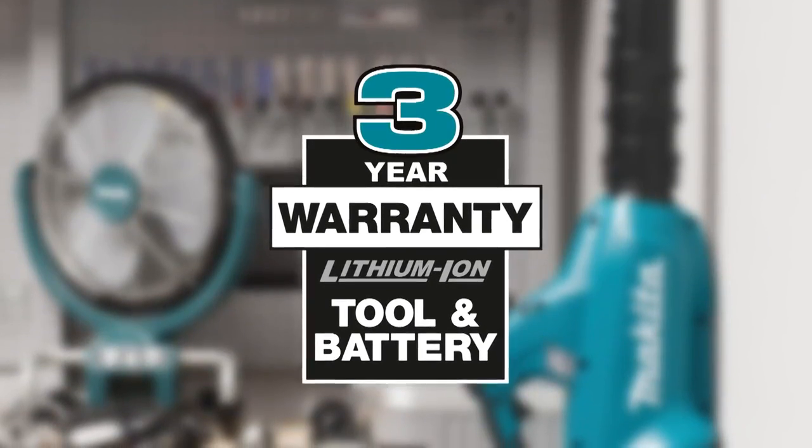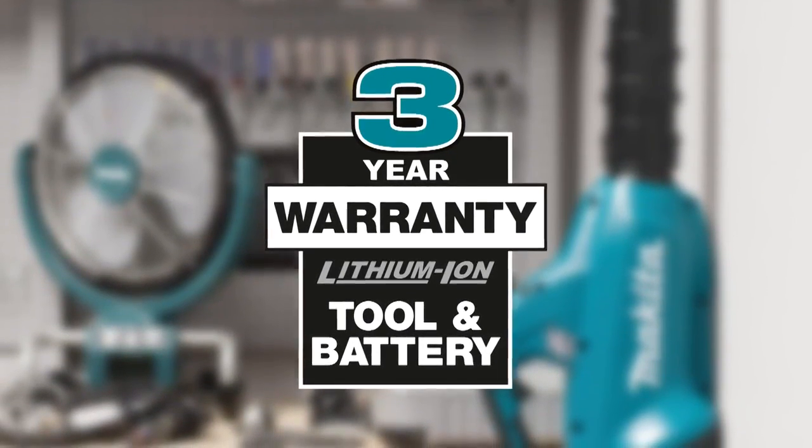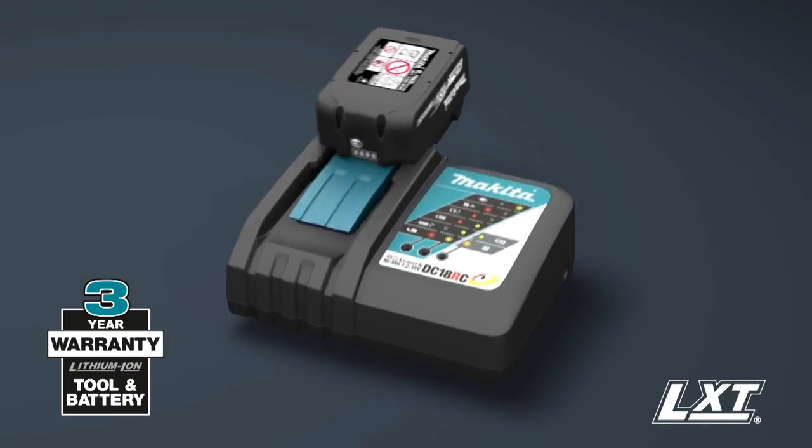Makita lithium-ion tools, batteries, and chargers are backed by a three-year limited warranty.